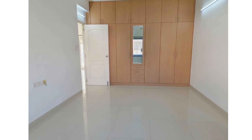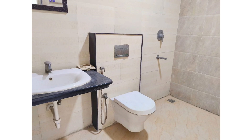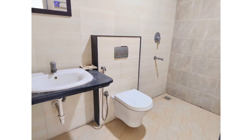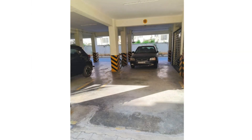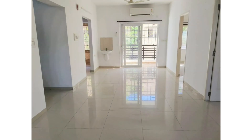This is a stilt plus 4 floors building. We have got 1 flat available for resale on the 1st floor. It comes with east-facing entrance. This is 3 bedrooms and 3 bathrooms. The size of the flat is 1640 square feet. UDS is 846 square feet.